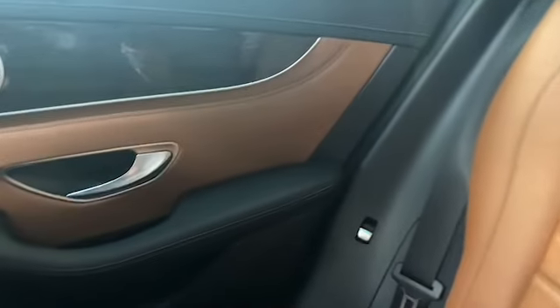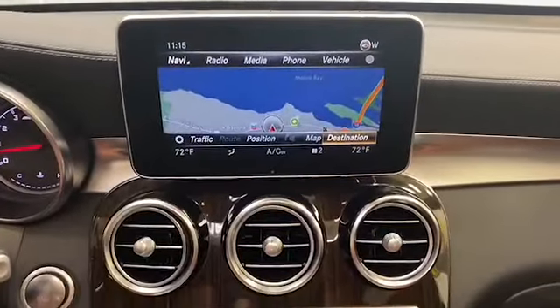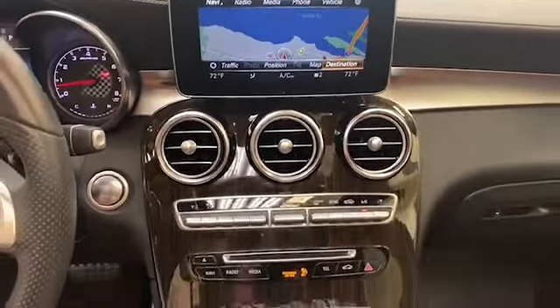Inside you'll also find blended wood trim throughout, a power glass panorama roof, and dual zone climate control that filters the cabin for dust and pollen control.